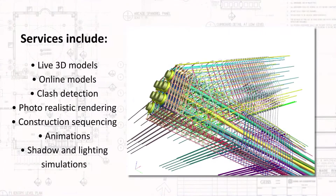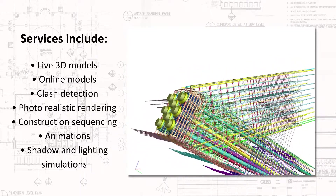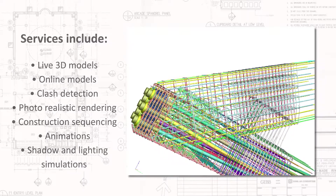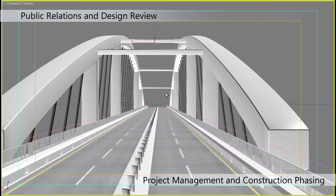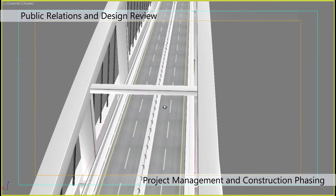At Kleinfelder, we use 3D technology for two major reasons: a better product, and a wider variety of solutions for our clients. We utilize 3D software to solve complex problems, perform simulations and tests, and visualize our solutions for all to see.